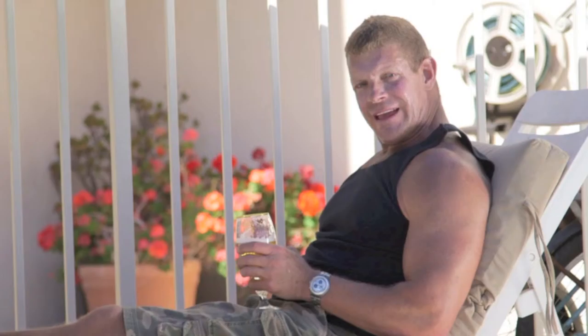So would you rather be this guy? Or this guy? Certainly not these guys. Yeah, this doesn't stink. Learn all about it at TiltThePole.com or ResortUmbrellaSolutions.com. And find us on Facebook, YouTube, and LinkedIn. Max the Shade. Tilt the Pole.